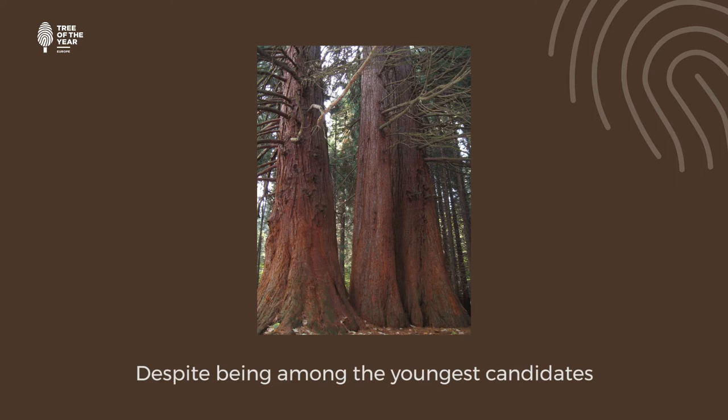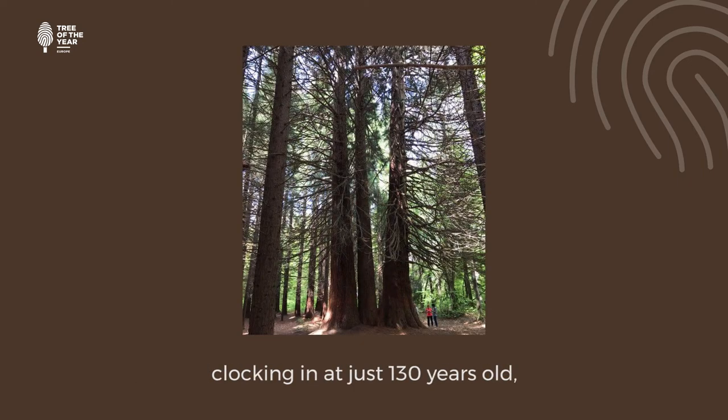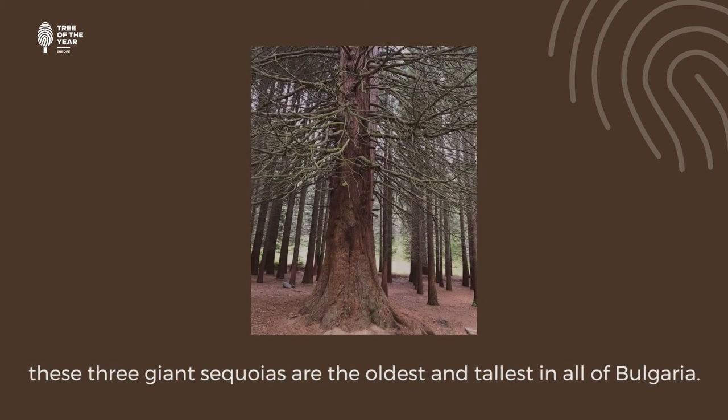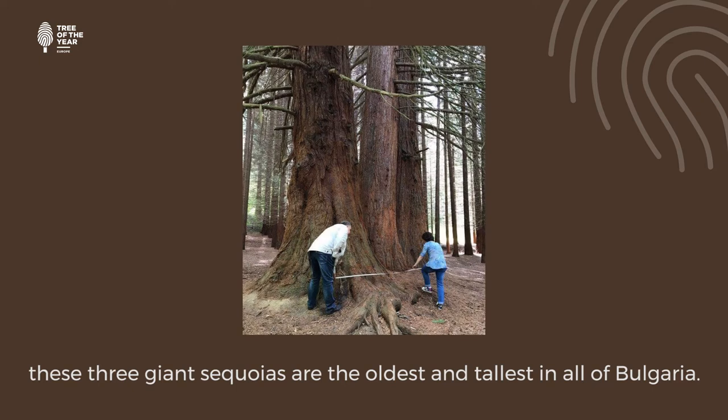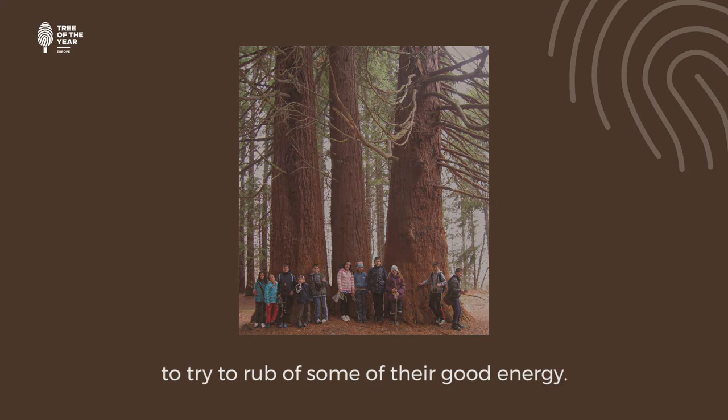Despite being among the youngest candidates in the European Tree of the Year, clocking in at just 130 years old, these three giant sequoias are the oldest and tallest in all of Nigeria. Visitors often hug them to try and rub off some of their good energy.